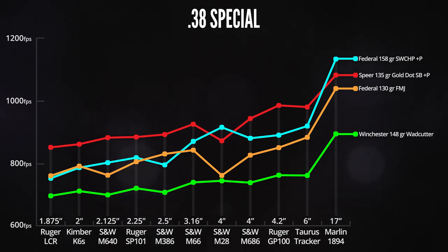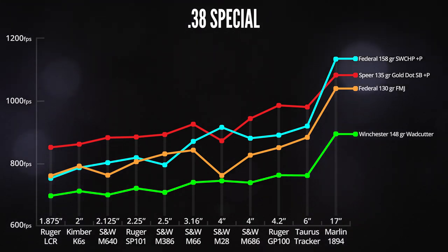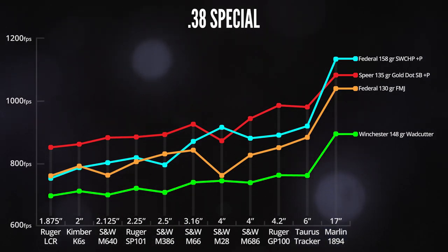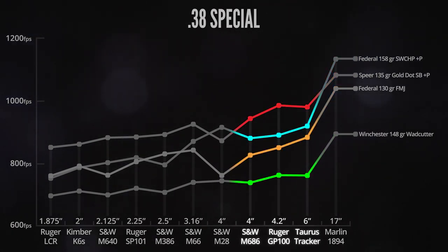Here's a look at just the 38 Special loads. The velocity does generally increase with barrel length, but not at any kind of predictable rate. In a few cases the velocity actually drops going from a shorter to a longer barrel. The biggest drop was with the Smith & Wesson Model 28, which took a huge nosedive in velocity with the two jacketed bullets compared to the 3-inch and the other two 4-inch barrels. It's not a surprise that the carbine by far had the highest velocities, but going from the 4-inch barrels to the 6-inch Taurus, there is not as much of an increase as you might expect.